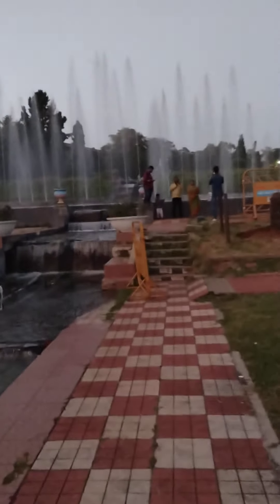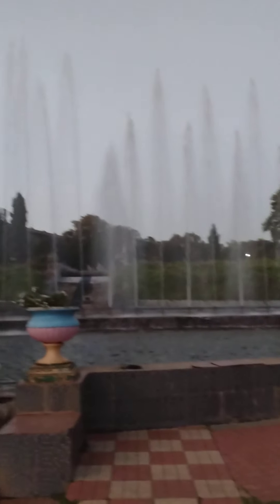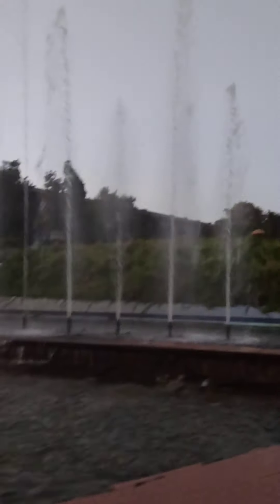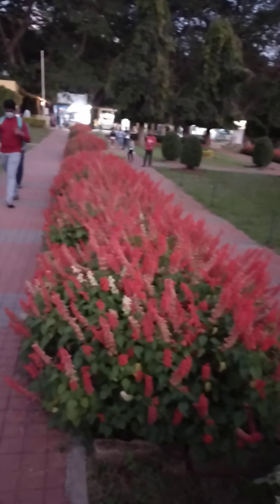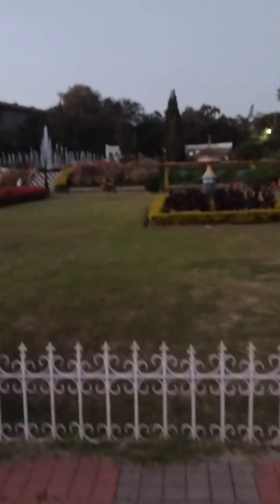We are trying to catch up in the fading light. Pretty soon this whole place is going to be colourful. So let us catch up with a little of the natural light while we can.